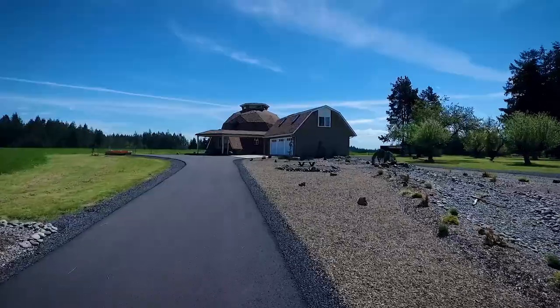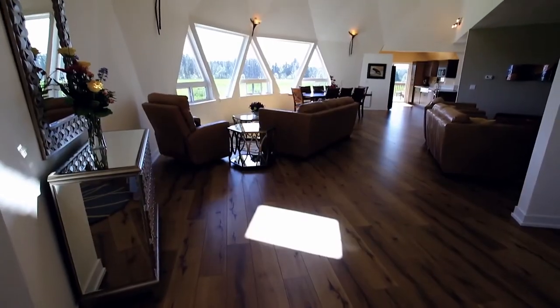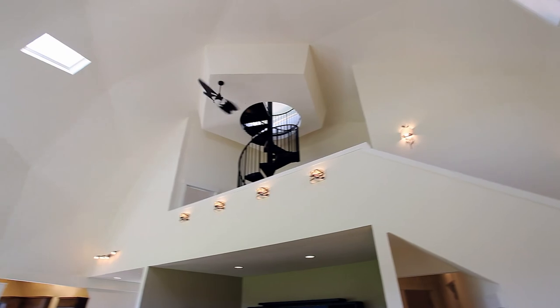The 200-foot paved driveway leads you to this private retreat. Heading inside, you'll discover a light and bright interior with soaring ceilings.